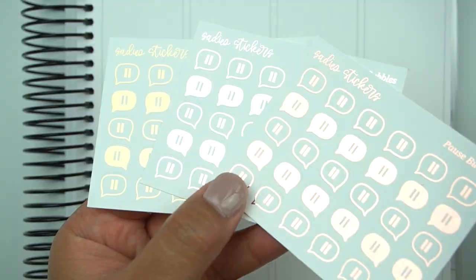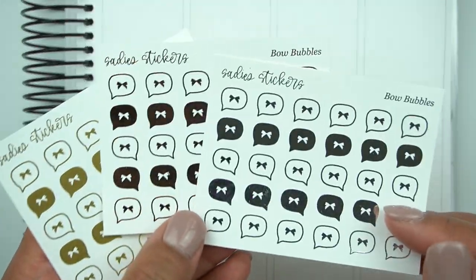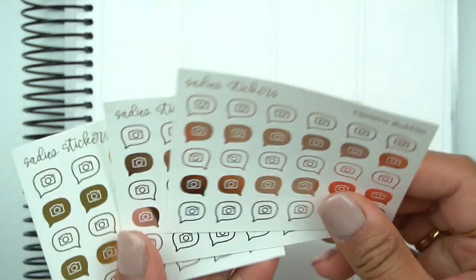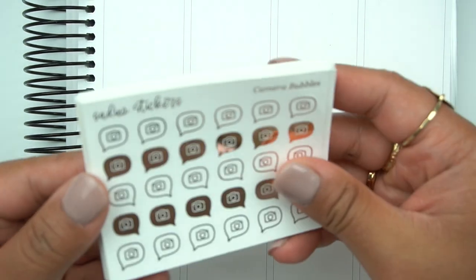Here are the pause bubbles — same concept as the play button, can be used for anything social media. And then Alicia had to do a bow, which is beautiful and can be used for anything. And then the camera bubbles, used to mark filming. So those are the bubble icons and the bubble collection.